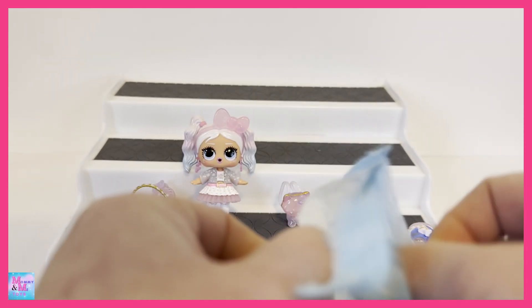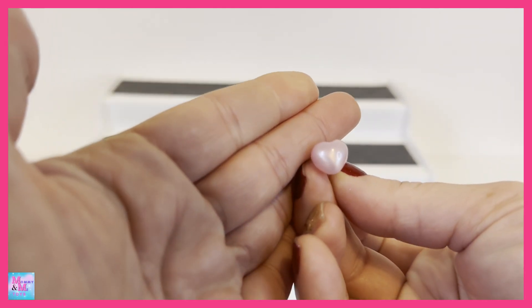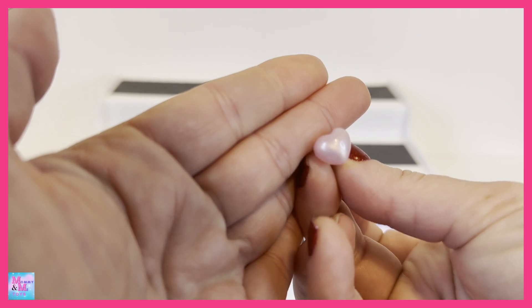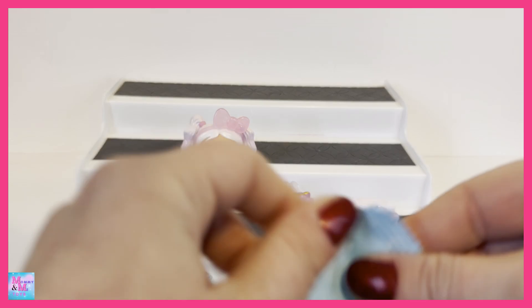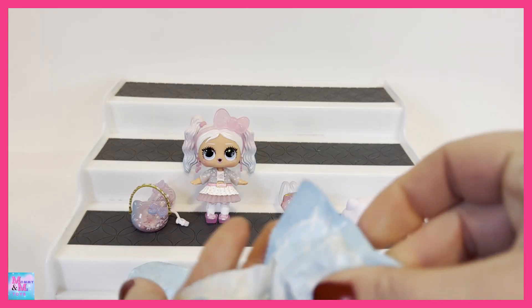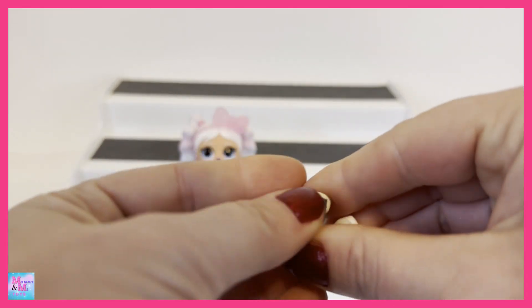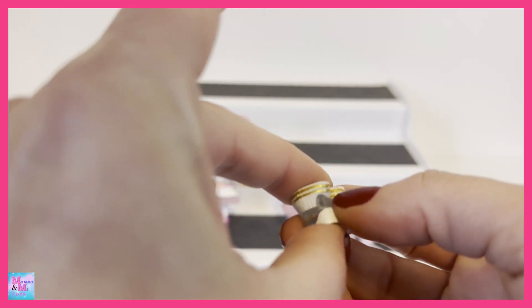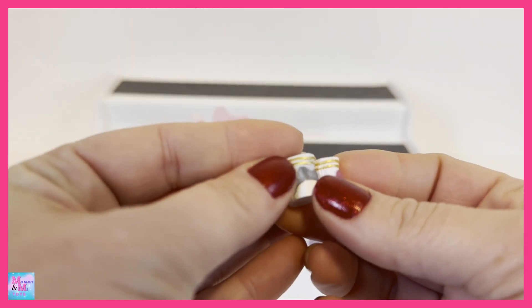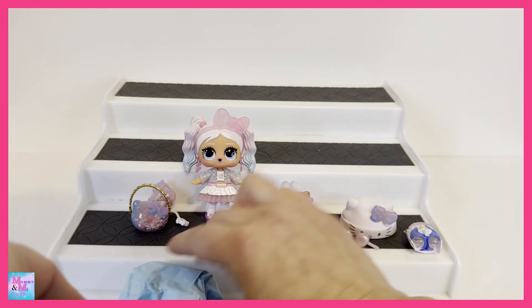We also have the little heart bubble that goes in her mouth — it's pearlescent looking, super adorable. Here are her shoes — two little shoes in different colors. And of course those little socks with the gold around the top and little bows — I absolutely love those.